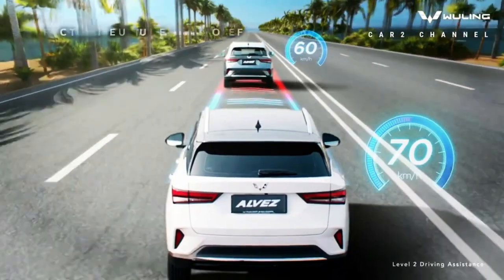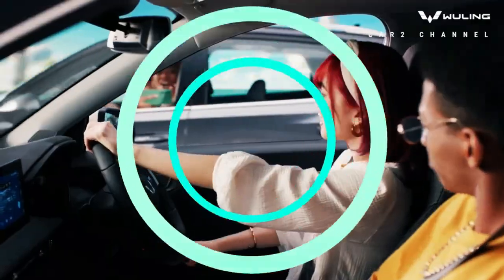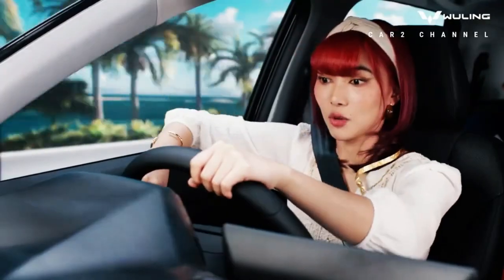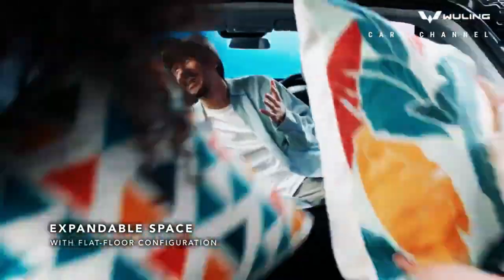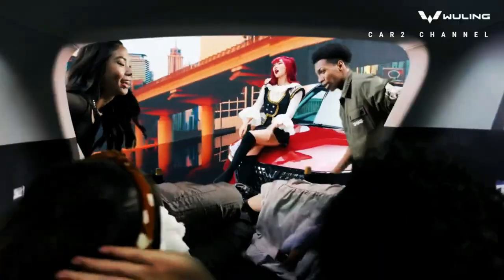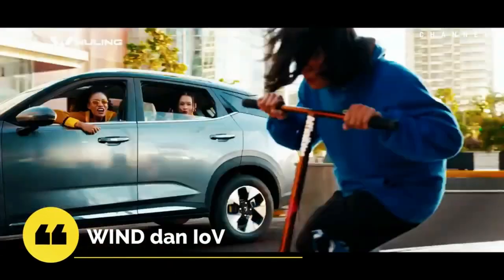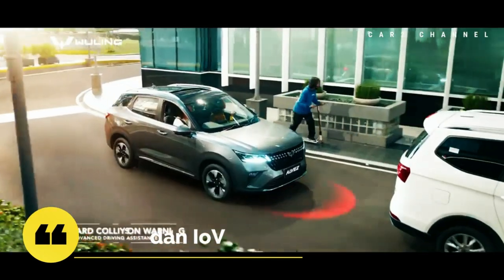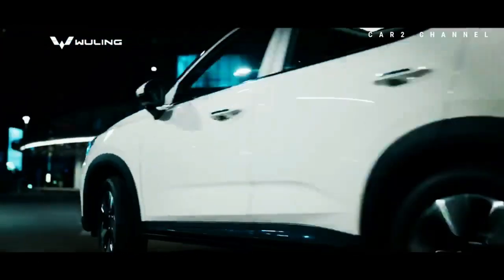Fitur keselamatan Alvez tipe X sudah dilengkapi dengan ADAS (Advanced Driver Assistance System), yang sudah terintegrasi dengan Adaptive Cruise Control, Lane Cruise Assistance, Traffic Jam Assistance with Lane Keeping Function, dan berbagai fitur lainnya. Selain fitur ADAS, terdapat juga Electronic Stability Control (ESC), Traction Control System (TCS), serta sistem pengereman ABS dan EBD. Membuatnya tak kalah dibandingkan dengan pesaingnya di segmen yang sama.